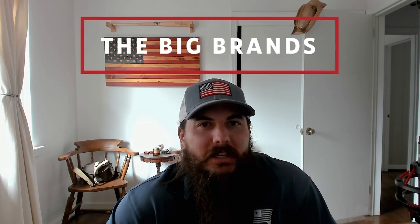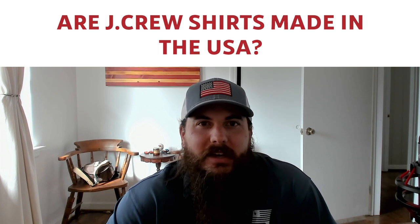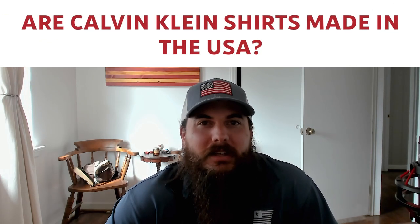Now let's get to some of the big players in the industry and where they're actually made. Are Polo Ralph Lauren shirts made in the USA? No — most of their off-the-shelf dress shirts are made in China and other countries. Are J.Crew dress shirts made in the USA? No — most are made in China, India, Bangladesh, Pakistan, and other countries. Are Calvin Klein dress shirts made in the USA? Calvin Klein is a huge manufacturer, so not a huge surprise — most of their clothing is made in China, Indonesia, Cambodia, and other international manufacturing centers with cheap labor and cheap materials.